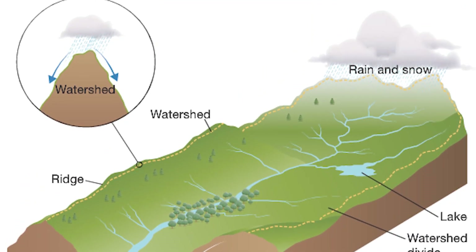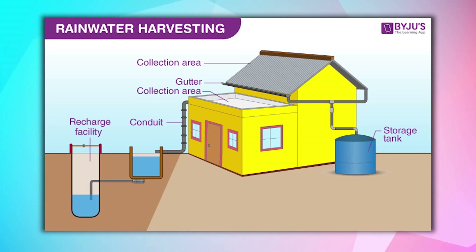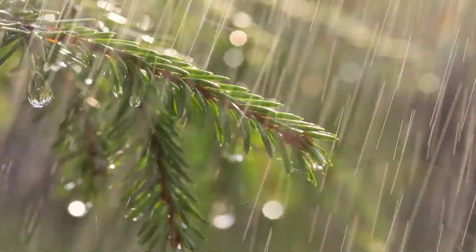Water catchment comes in two ways. The most popular is rainwater caught with gutters and transported to tanks. The second is lesser known, and that's fog catchment. Both of these have some limitations, so let's start with rainwater.